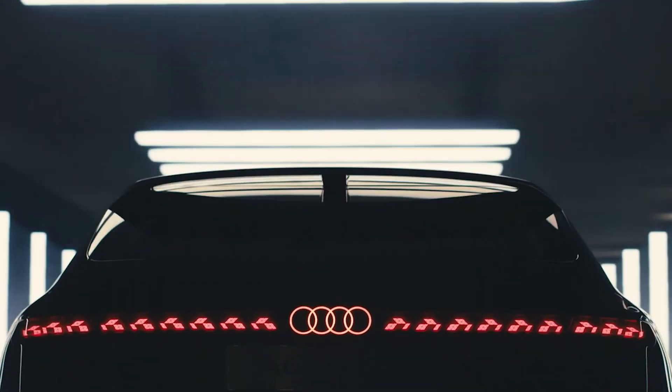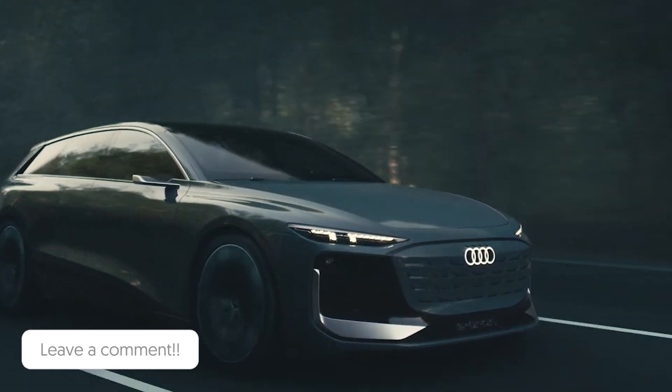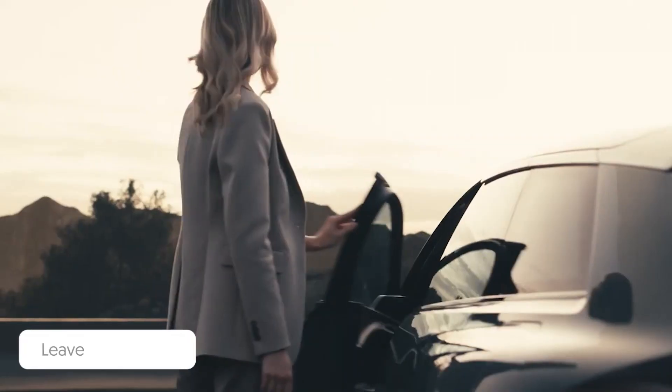Let's hope it hits the market soon. That's all for today about Audi's A6 Avant e-tron. Now let us know your opinion about the car in the comments. I'll see you at the next one — bye bye!